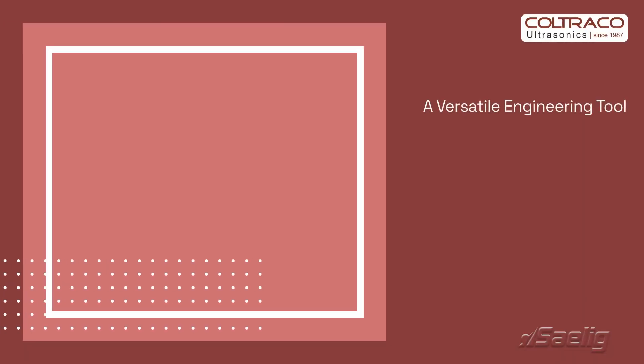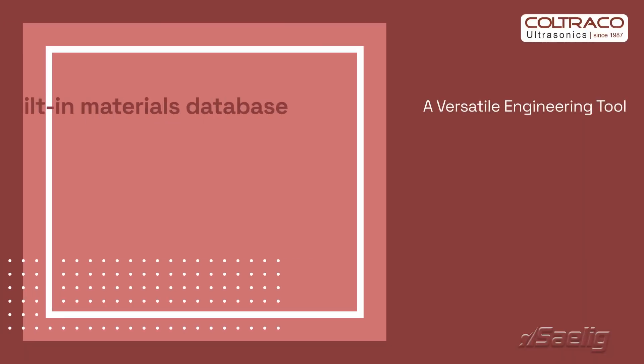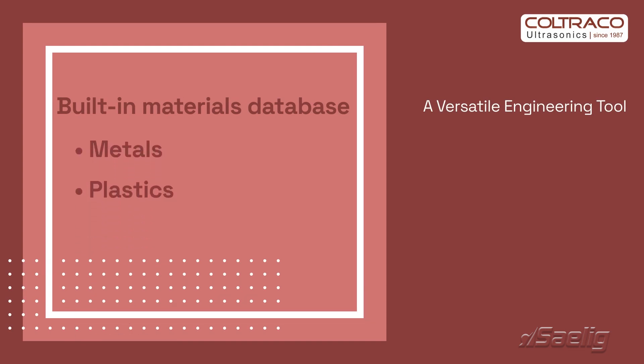The Portugage 6 is equipped with a built-in database for material characteristics, including metals and plastics. You can also input custom material data, making it versatile for diverse engineering applications.